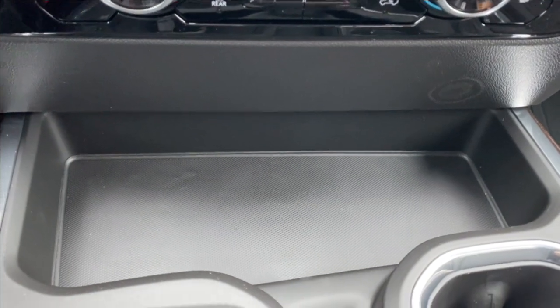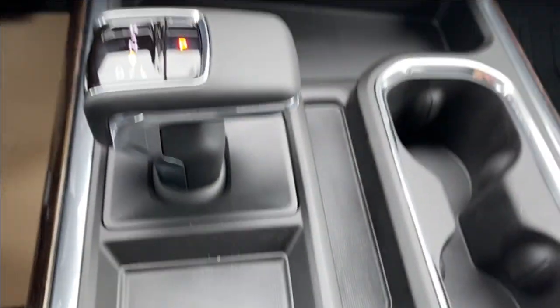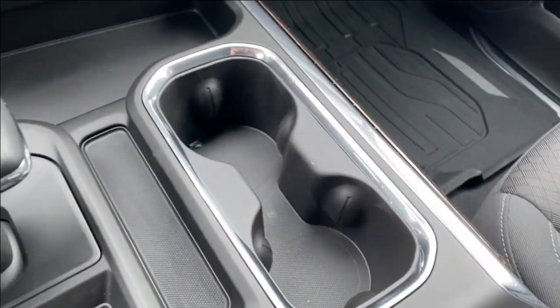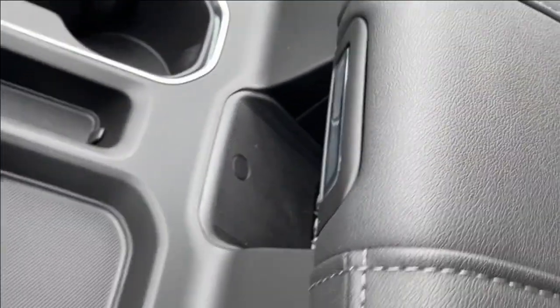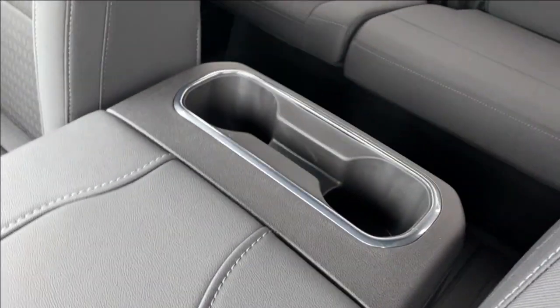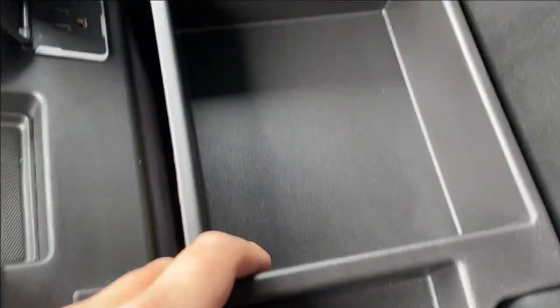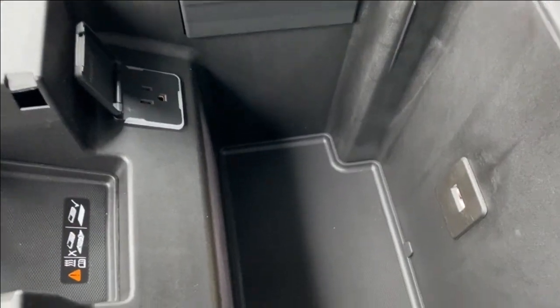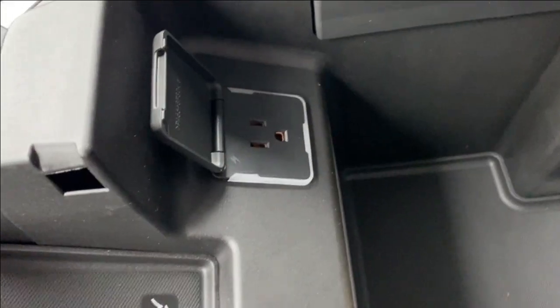Just below the climate control you're going to find a storage compartment tucked away at the front, with a couple others around the shifter next to dual cup holders on the right hand side of the center console. The wireless charging pad is tucked underneath the center console near the front. Opening up the center console, you have bucket storage on top that's removable for even more storage underneath — lots of room. There's also a USB and USB type C outlet, a three prong outlet, easier access to your wireless charging pad, and an LED lamp so you can see easier in the dark.